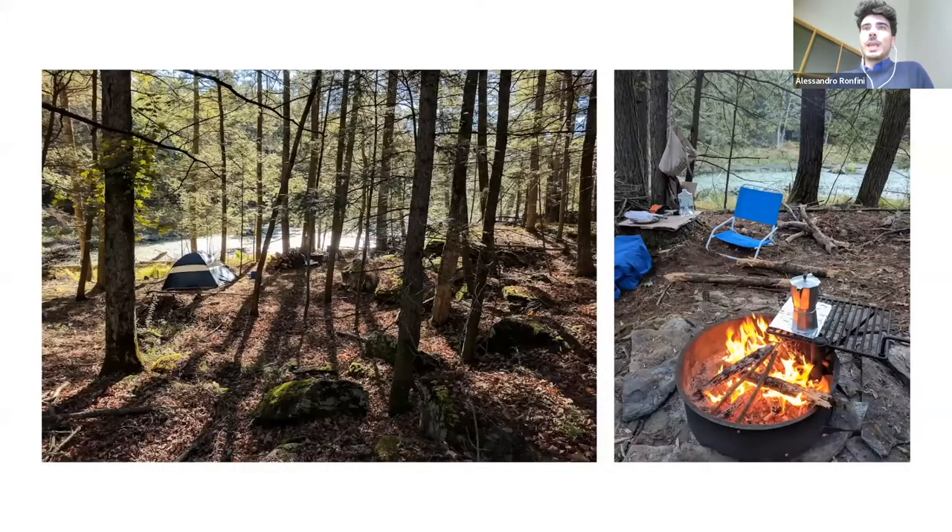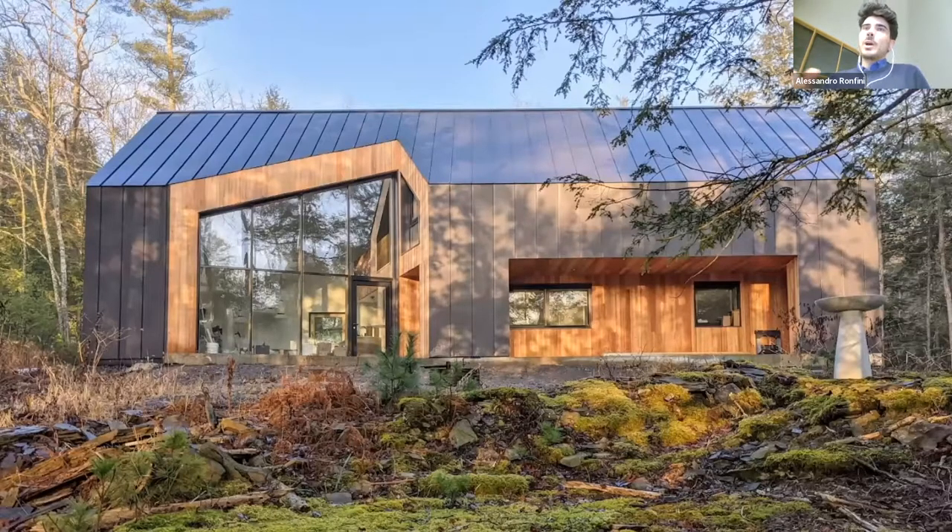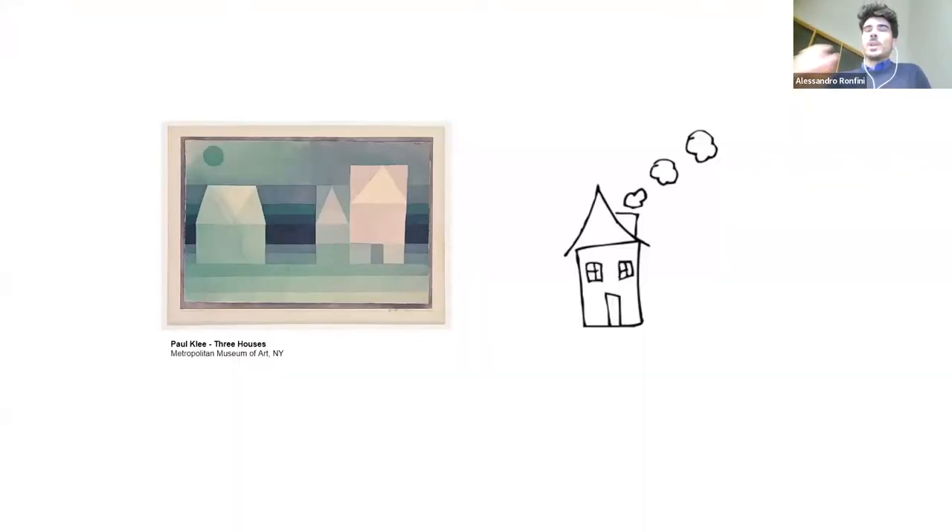After camping on the property for quite some time — and being Italian, I cannot not have my moka on a campsite — we finally decided where to put the house and conceived an idea for it. The idea was to have a really basic house, really simple: the kind of house a kid would draw — just a really basic element of vertical walls and a pitched roof.